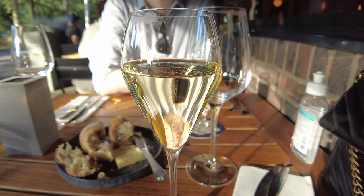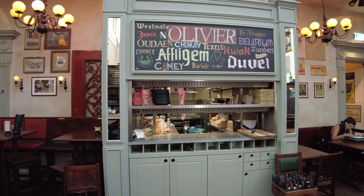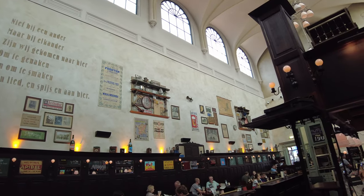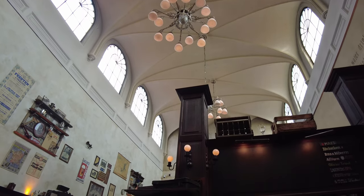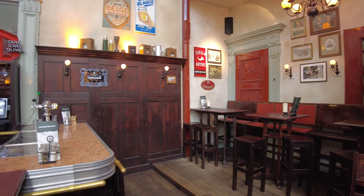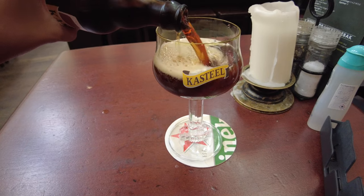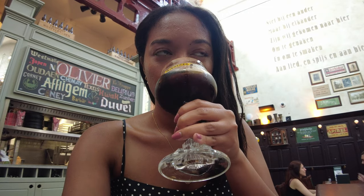Let's talk about what to eat and drink in the city. Utrecht has tons of places to choose from. If you're looking for a unique dining experience, I highly recommend Café Olivier. It's a Belgian beer cafe housed in a former church and it's absolutely spectacular. When you walk in, you can see it everywhere on the ceilings and the ambience is just so cool. I'm a huge Belgian beer lover, so they have a great variety and selection of Belgian beers that you can try.